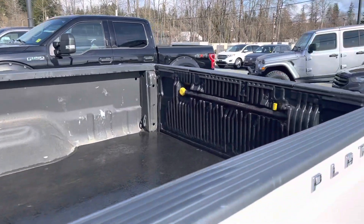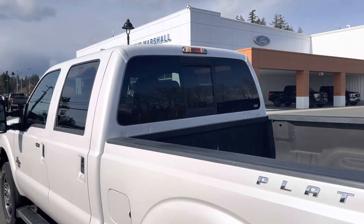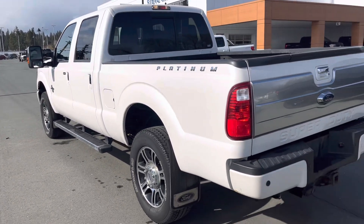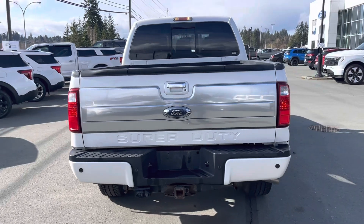Spray liner in the box, built-in step in the tailgate, and the rubber bed mat. Power opening rear window, locking rear axle. Full battery tow package — seven and four pin wiring, backup camera, and backup sensors.